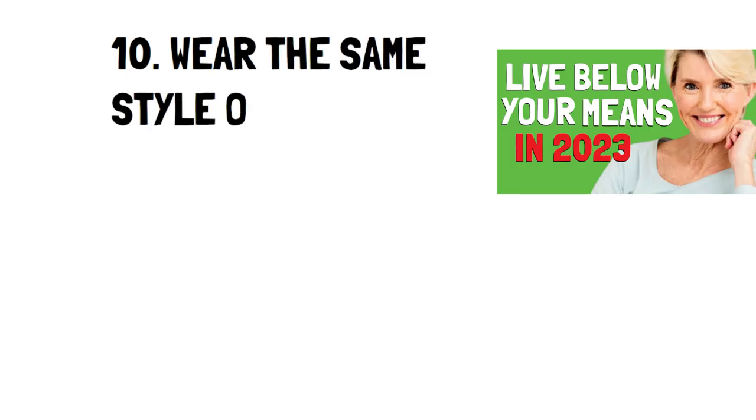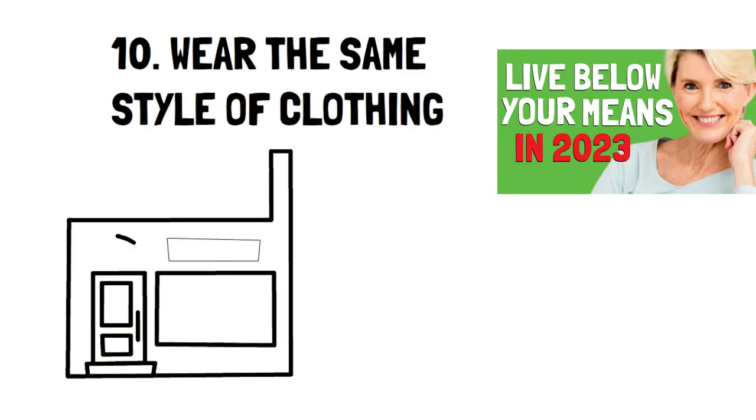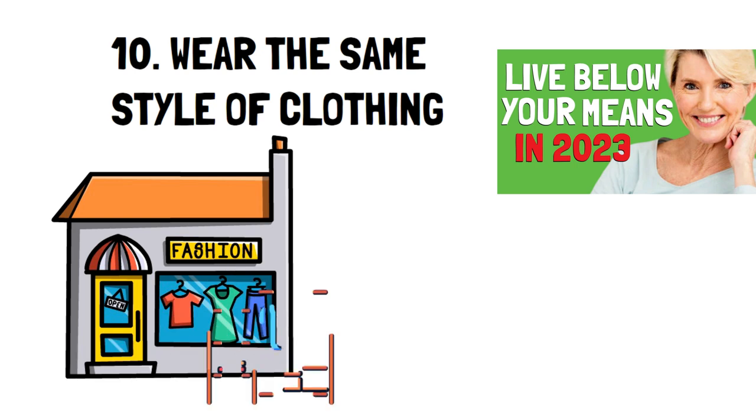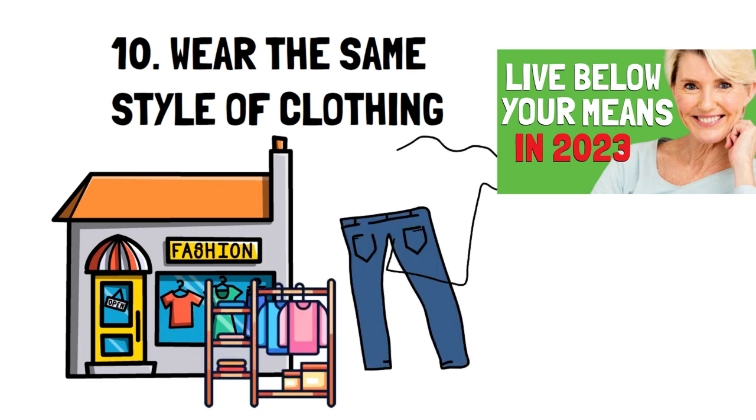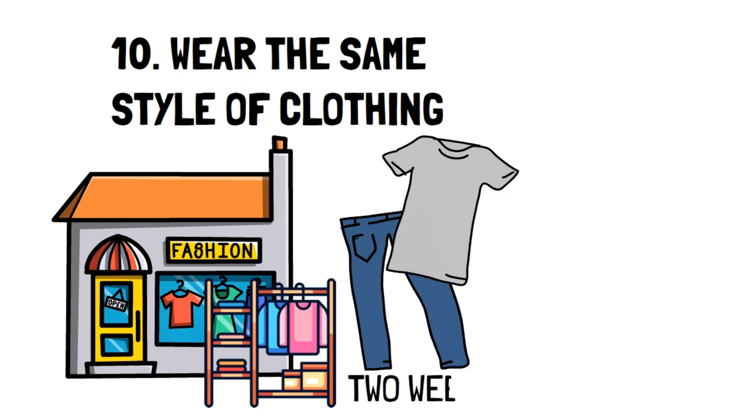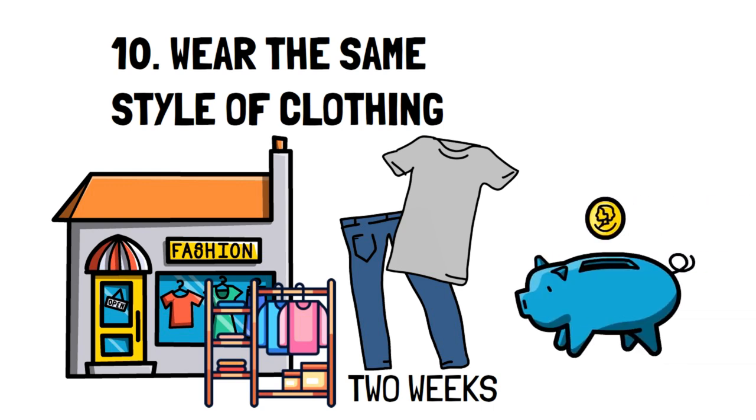Number 10: Wear the same styles of clothing. It's easier, cheaper, and makes me feel better wearing the same style of clothing every day. Clothes still need to be replaced and you need enough for at least two weeks, but sticking to a consistent style has helped me save money by avoiding experimental purchases of clothes I'll never wear, and saved me time because I know exactly what I'm looking for.